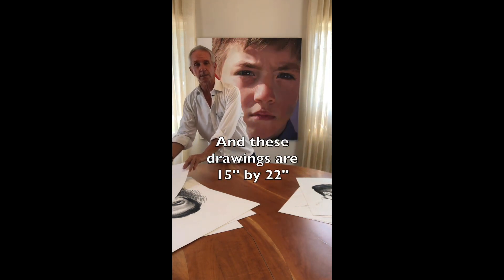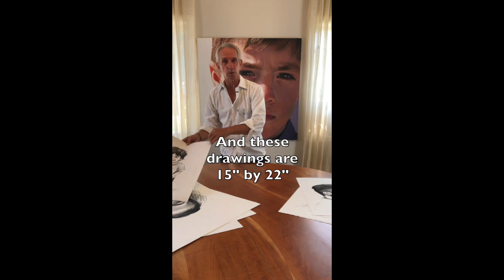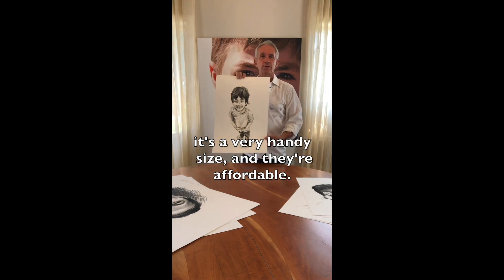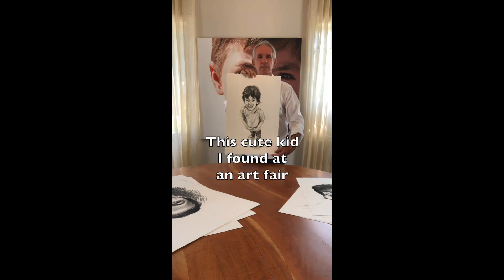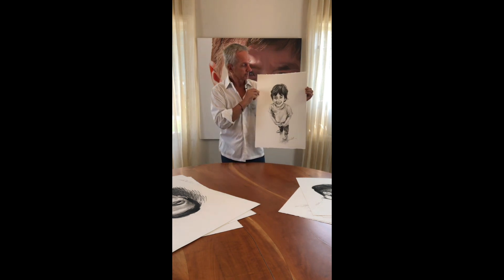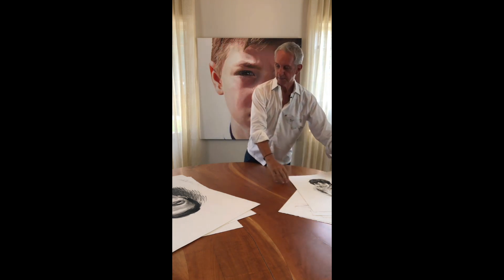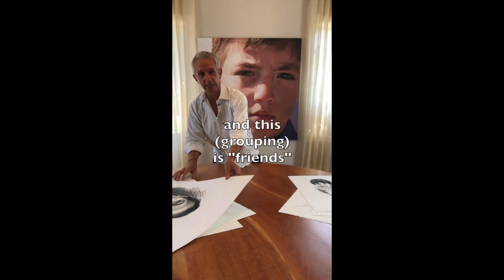These drawings are like 15 inches by 22. They're a very handy size and they're affordable. Here's a cute kid I found at an art fair. And this is a friend.